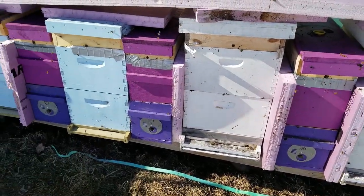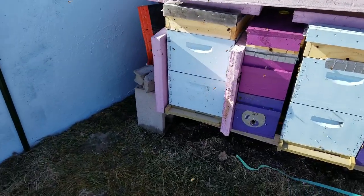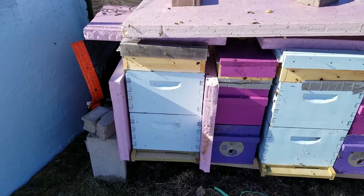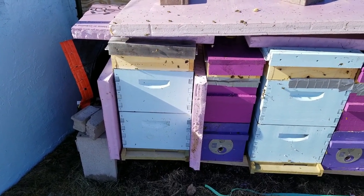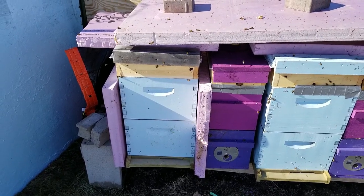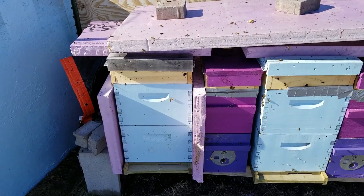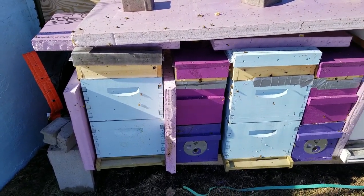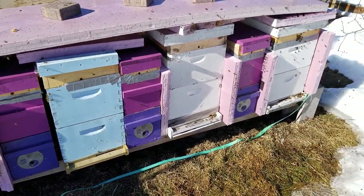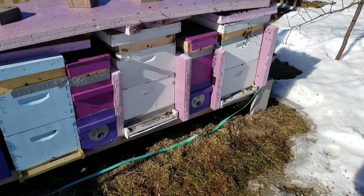Otherwise all the bees are looking really good here in Wisconsin. The weekend of Easter I'll be going down to Missouri to pick up my bees down there — I brought 25 hives down there, we'll see how many survived. They've kind of been left on their own since October, and we'll see what Missouri did for those bees. But this year in Wisconsin seven out of seven survived — first really successful winter. Last year I only had two out of four, so I did something right this year.